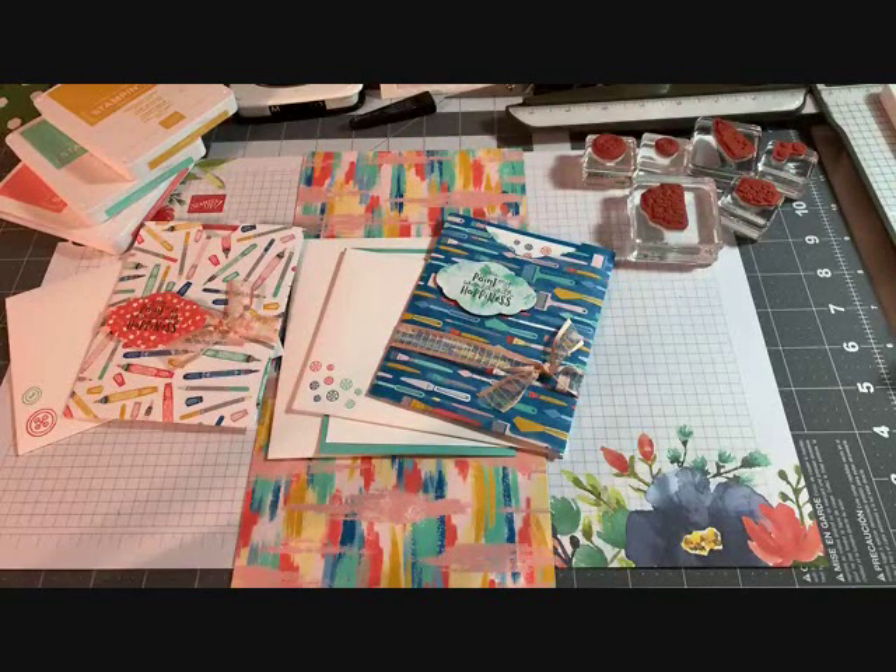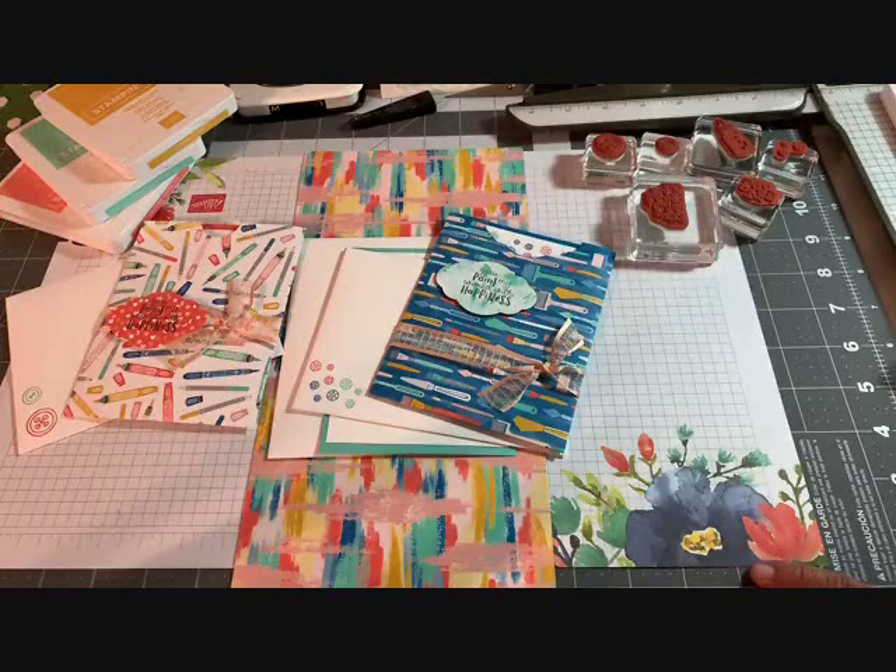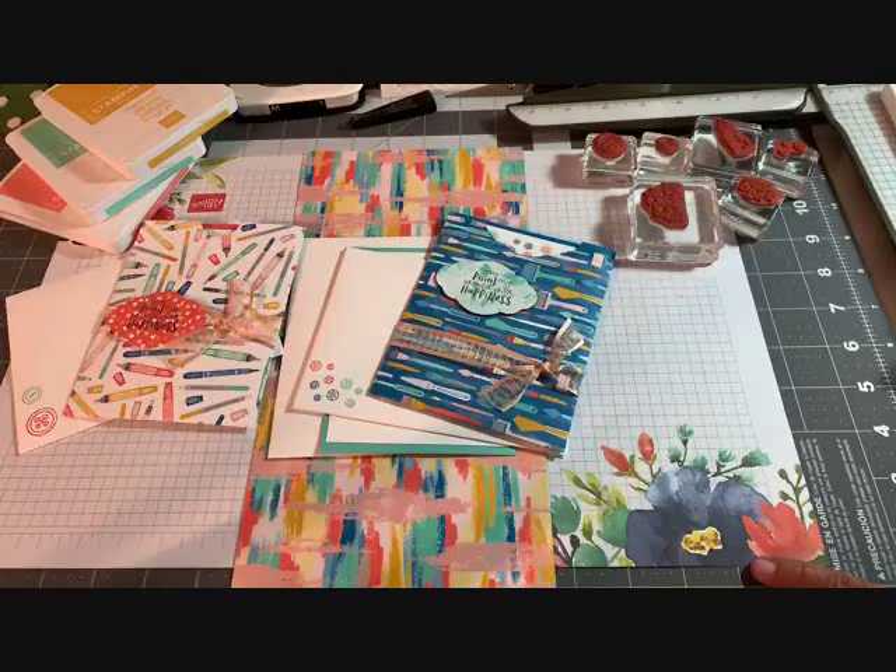We are live here at Stampin in the Valley on Sunday night. It's been an absolutely gorgeous day but we're starting to have some storms rolling in, so I hope I stay live with you guys tonight. We're going to make some really cute pocket cards this evening. I got this idea from Connie Stewart — she's a fantastic demonstrator — and I thought I would pass it on to you guys. It's a lot of fun and they're very quick.